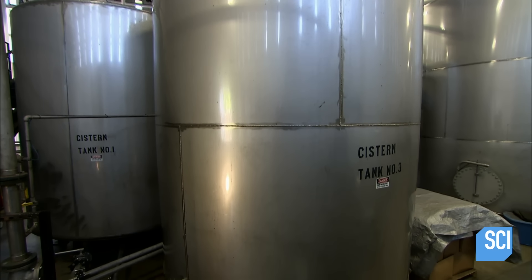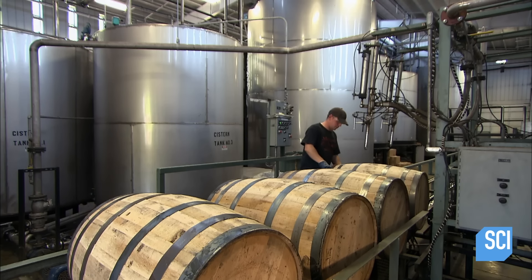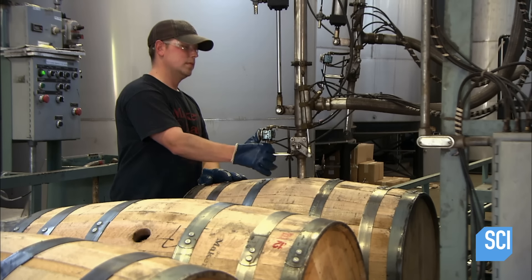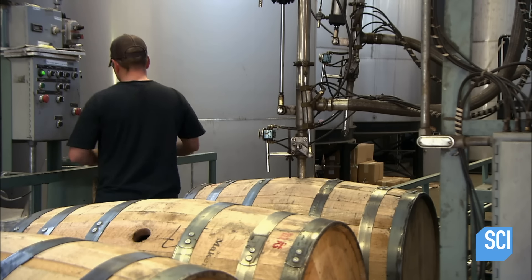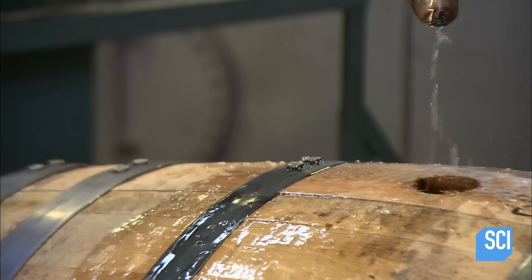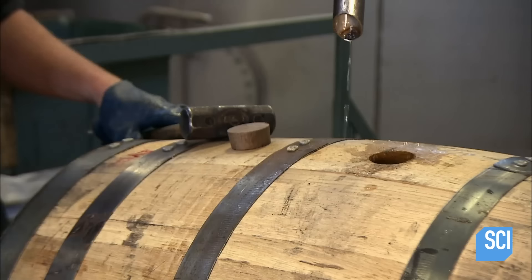They pump it out of storage tanks and into new oak barrels that have been purposely charred on the inside. Charring caramelizes naturally occurring wood sugars to add sweetness to the alcohol as it ages. It will also turn the clear alcohol an amber color.